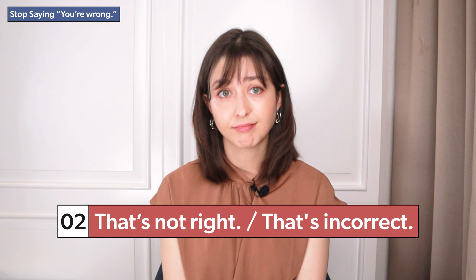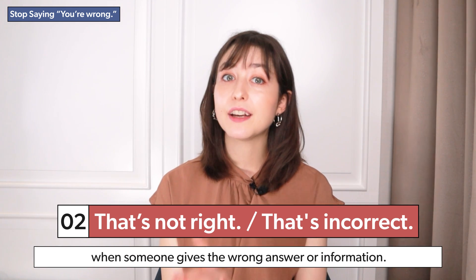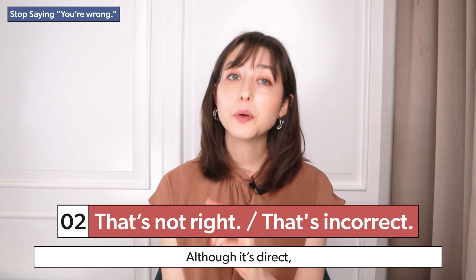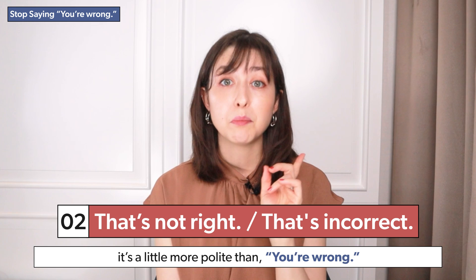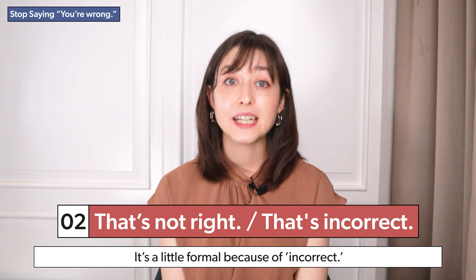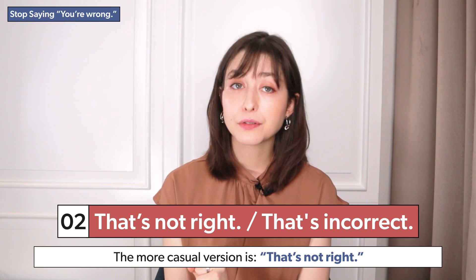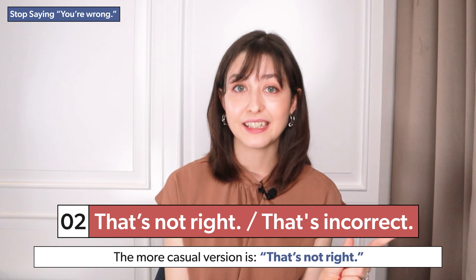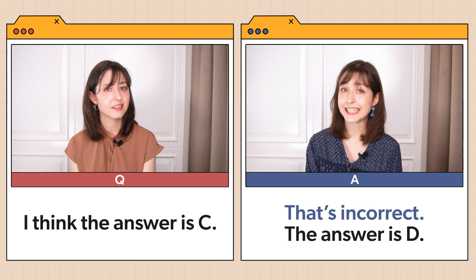That's not right. This is a short, direct expression you can use when someone gives the wrong answer or information. Although it's direct, it's a little more polite than 'you're wrong' because you're saying 'that' instead of 'you.' The more formal version uses 'incorrect': that's incorrect. Example: 'I think the answer is C.' 'That's incorrect. The answer is D.'